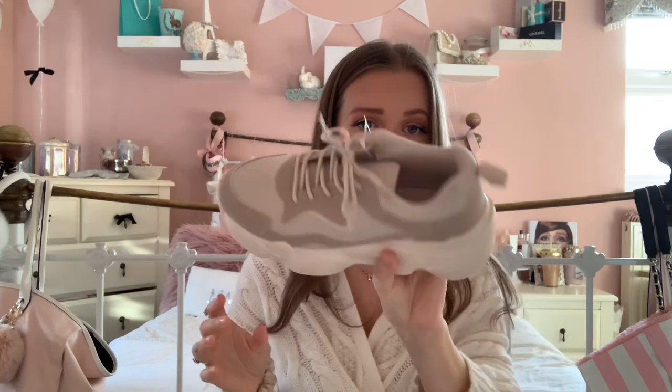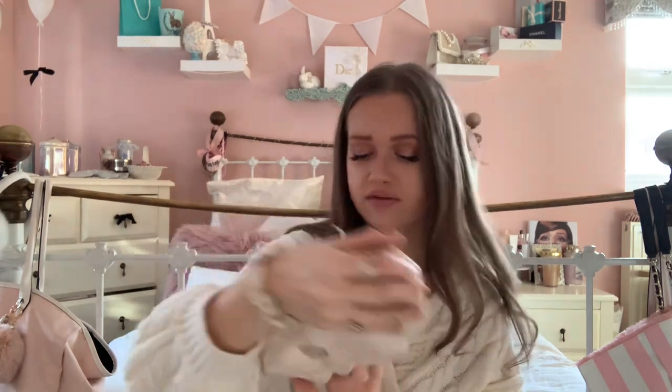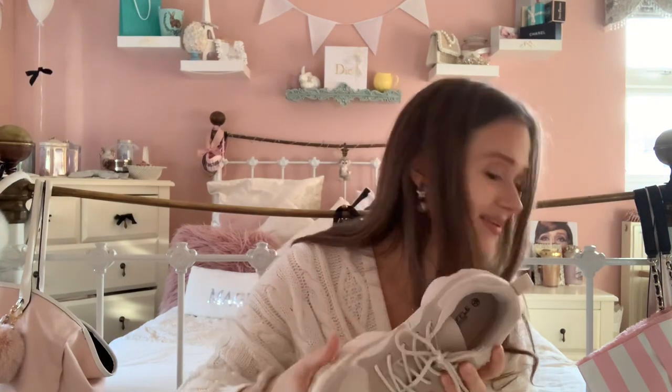I got these in a size six and they fit true to size. They're really comfy — when I tried them on they were so easy to put on and off. I don't even really need to undo the laces; you literally just slip them on. These are from ASOS — they're the Truffle Collection. I'm not sure of the exact name but if you search 'Truffle Collection shoes' they'll come up. I got these for about £22 in the sale, so yeah really great.